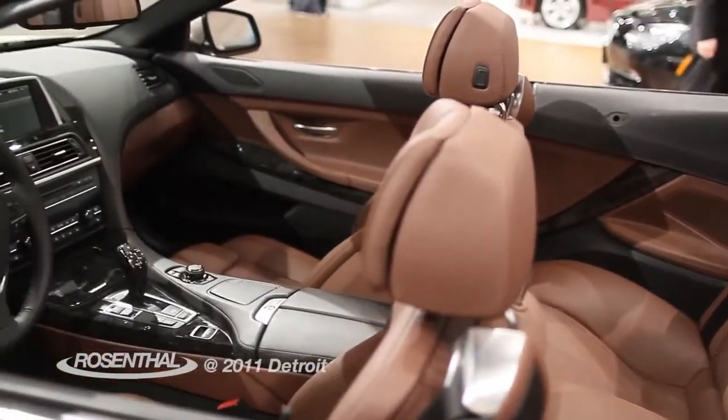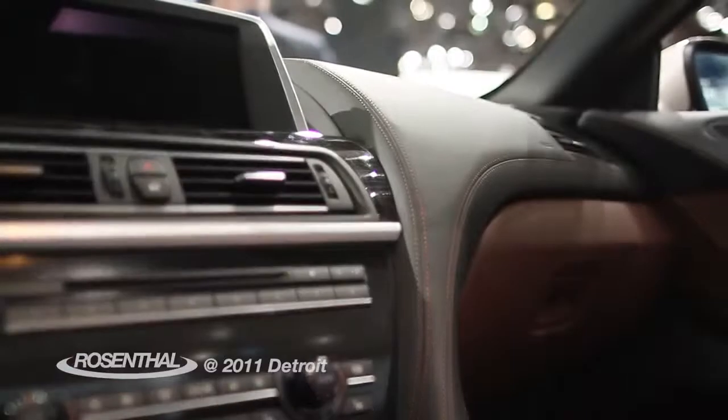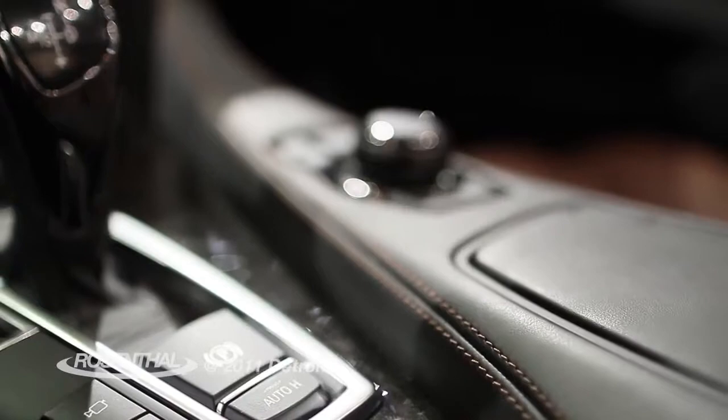The inside is beautiful. It features a 10.2-inch screen — the largest ever for the iDrive system — and this is a big change because it hasn't changed in 7 years. They thought they might start with the coupe but wanted to start with the convertible instead, and this is the look to come for BMWs ahead.